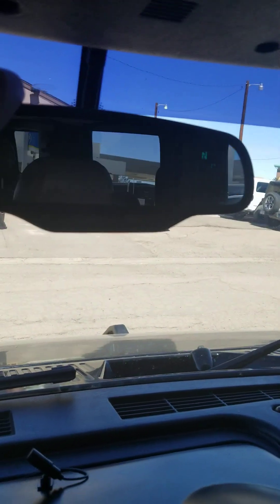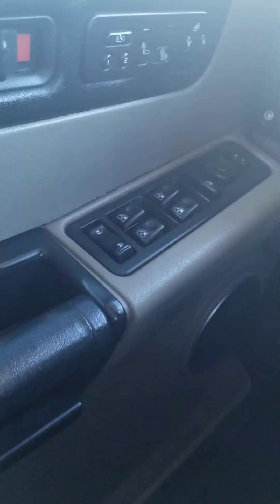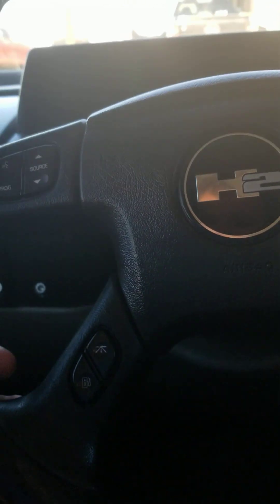Rear view mirror. Tilt steering wheel. Program, voice commands — they don't work unfortunately.